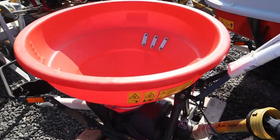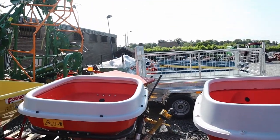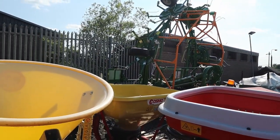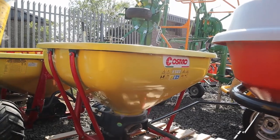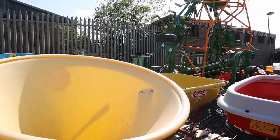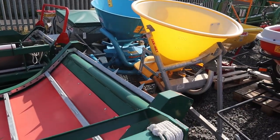Moving on then to a couple of bigger ones there. In behind we have some of the Cosmo spreaders as well, just a cheaper option than the Kubota. And then we have some quad trailed spreaders there and a multi feeder in the back.